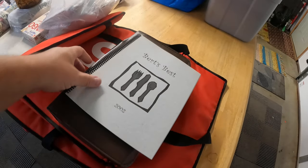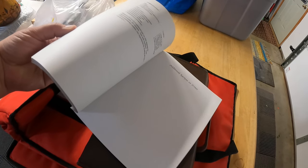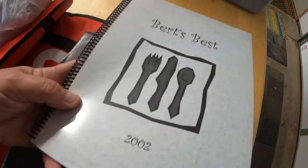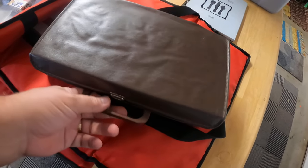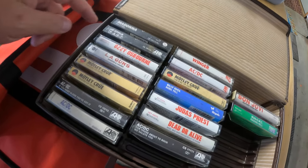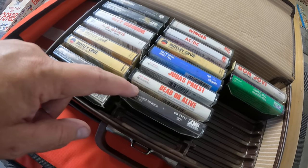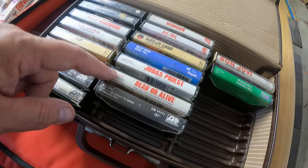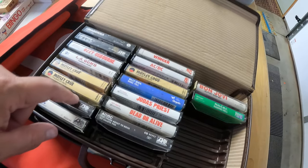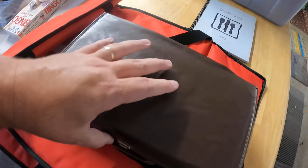At one garage sale we each found something. Donna found this cookbook she paid a dollar for — Bert's Best. We do cookbooks when they're homemade or made by churches, not the hard-copy bookstore kind. Some of my favorite stuff — can anybody guess what this is? Rock cassettes! There's Madonna, but also Led Zeppelin, Ozzy Osbourne, LA Guns, three Motley Crue, AC/DC, Dead or Alive, Judas Priest, Billy Idol, Winger, Bon Jovi, Run DMC. I got those for 50 cents a cassette. She threw in the case but when we left I realized it's all torn down the side, so that's pretty much trash.